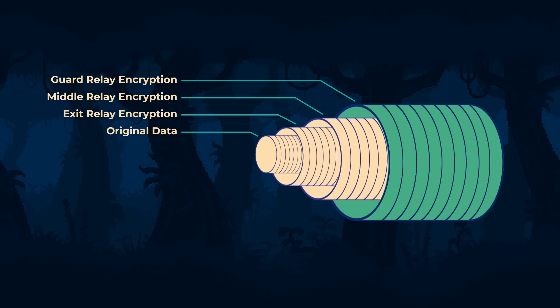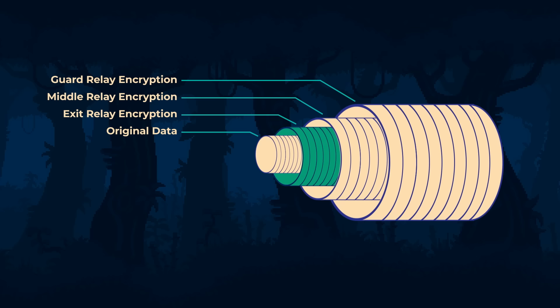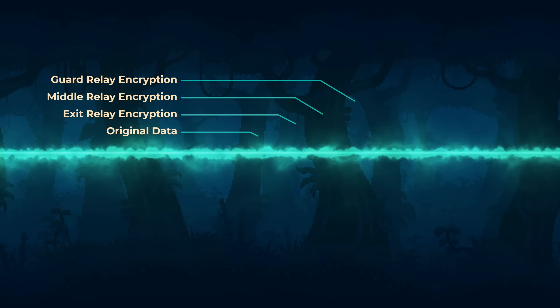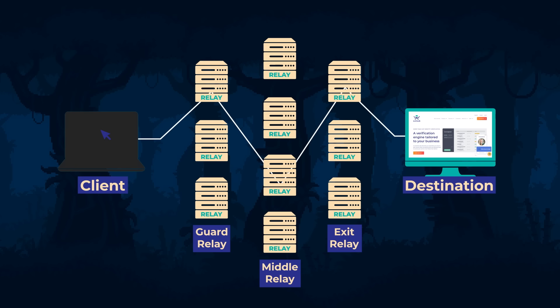When a message arrives at the guard node, the program decrypts the first layer of protection and transmits it to the middleman. The middleman node removes the second layer of protection and transmits it to the exit. The exit node finally decrypts the data and sends it to the internet. It really looks like how we peel onions. Two nodes out of three don't even know what's in the transmitted message, and the one that does know this information doesn't have the details of who sent it. As a result, a really high level of anonymity is achieved.